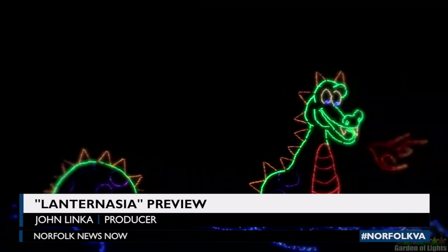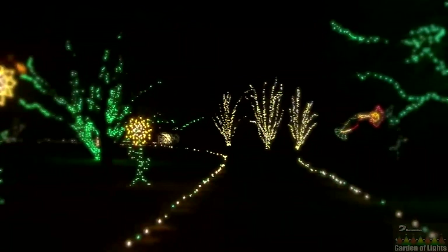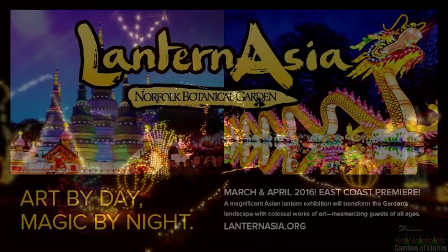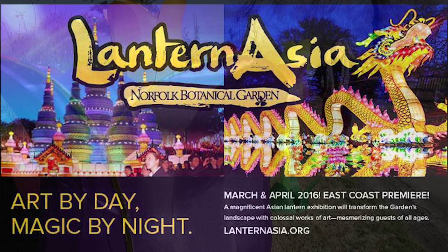Think the Garden of Lights was the biggest and brightest that Norfolk Botanical Garden has to offer? Think again. Something even bigger is on the way. We're expecting a hundred thousand people to come and experience this exhibition. It's called Lantern Asia, and it's the largest exhibit to ever come to Norfolk Botanical Garden.